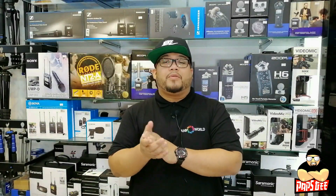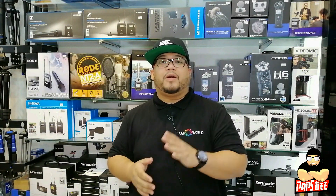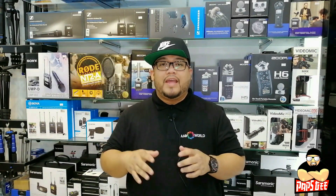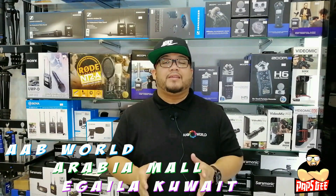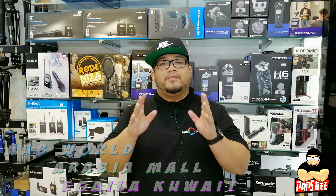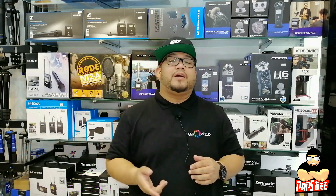Hi guys, welcome to my personal blog. This is your host Pops G, and I'm here at AAB World at the Gala branch. For the first time, I will have this vlog for you.